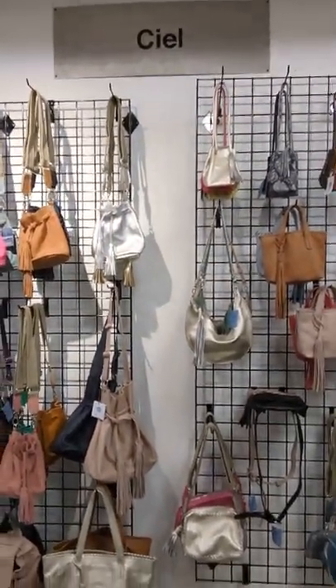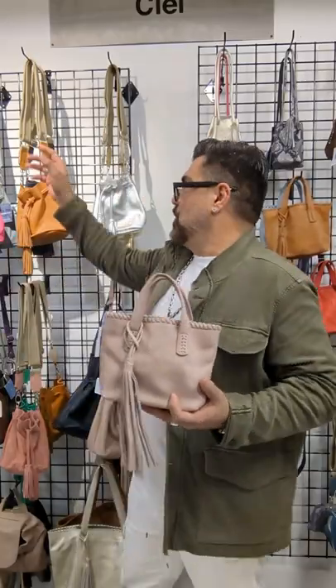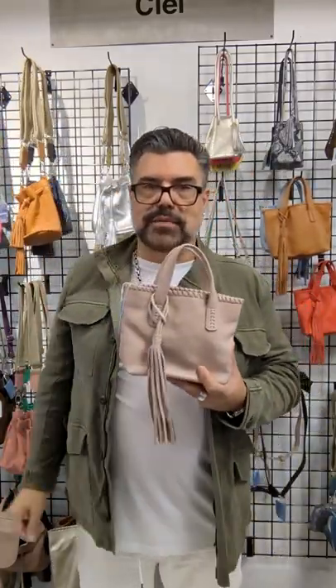Here you have Ciel — these are all leather bags, customizable, you pick your colors and we have them made for you. This is actually one of the number one bags right now. The bucket bag continues to sell well, but this tote with the crossbody strap in this size is super cute — an absolute must-have.